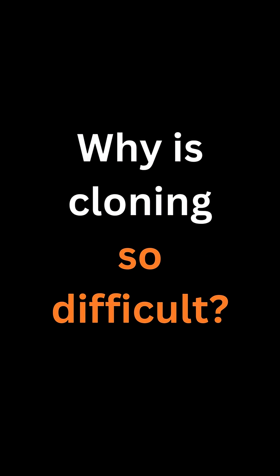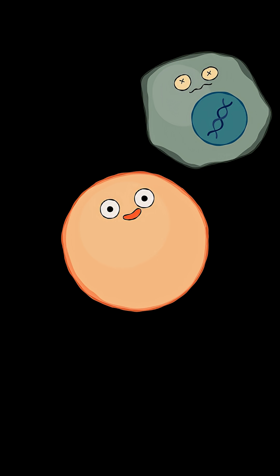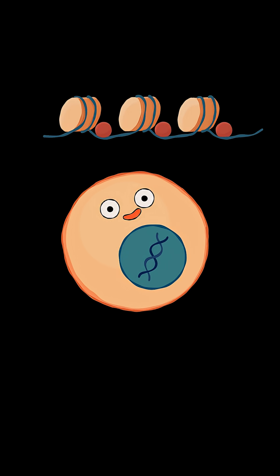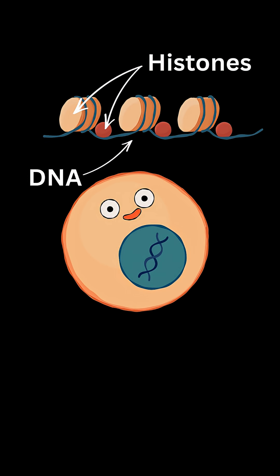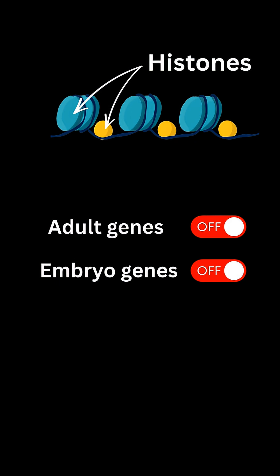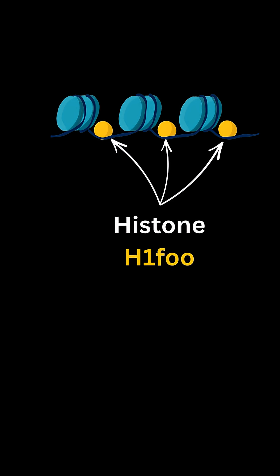Why is cloning so difficult? When we transfer a nucleus from one cell to another, we move not only DNA but also associated proteins. Among these are histones, which play a critical role in gene regulation. For cloning to succeed, the cell must reprogram its histones, which will switch off adult genes and reactivate embryonic genes essential for development. One histone — H1 histone family member O, oocyte-specific — seems particularly important.